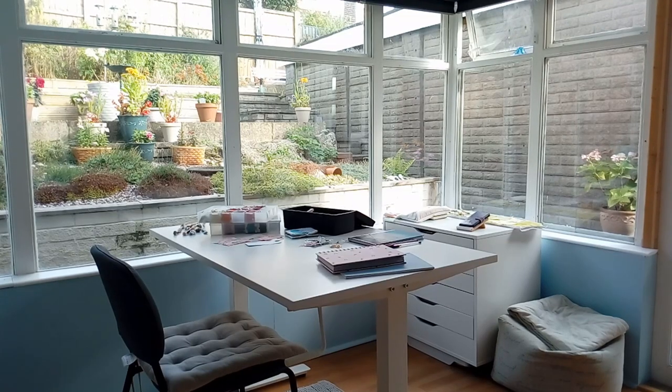I'm very lucky to have this space all of my own where I can sit and create. Here I have my desk positioned so that I can look out of all the windows.